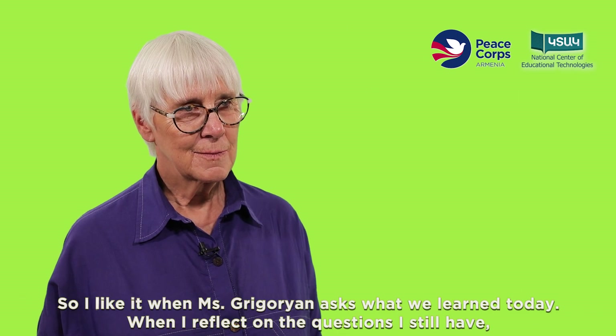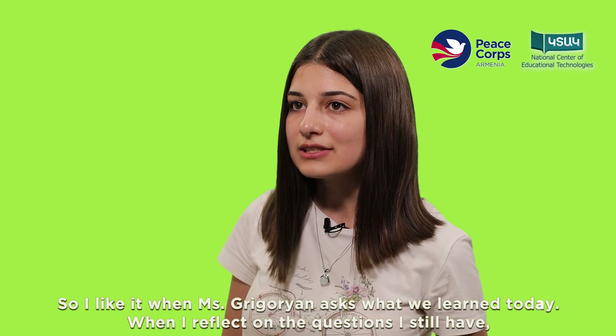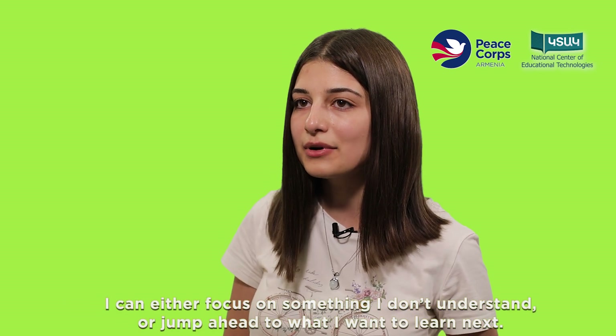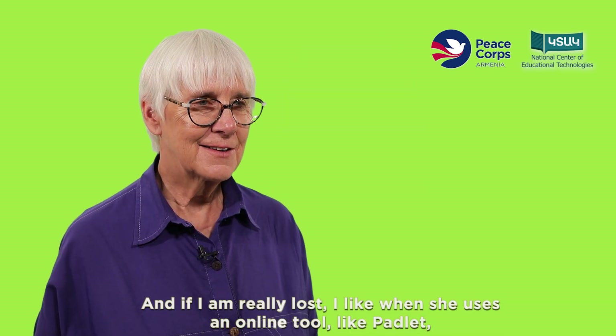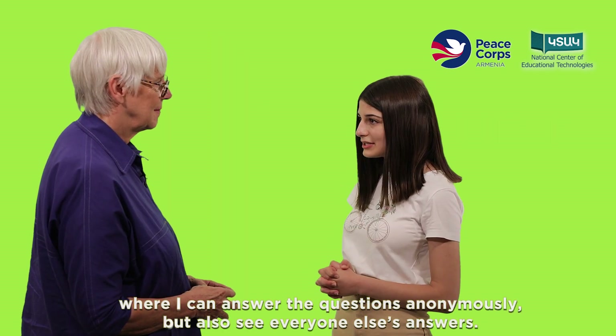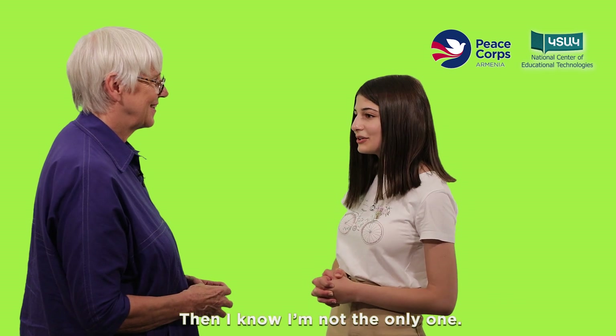I like it when Mrs. Gregorian asks what we learned today. When I reflect on the questions I still have, I can either focus on something I don't understand or jump ahead to what I want to learn next. And if I'm really lost, I like when she uses an online tool like Padlet, where I can answer the questions anonymously but also see everyone else's answers. Then I know I am not the only one.